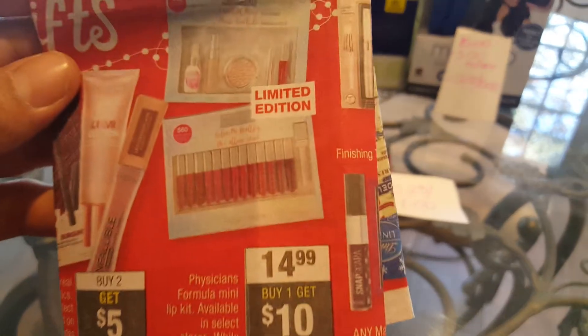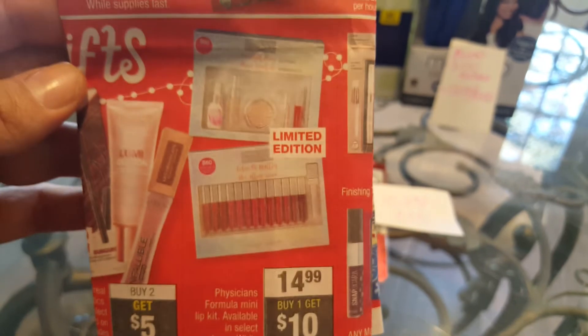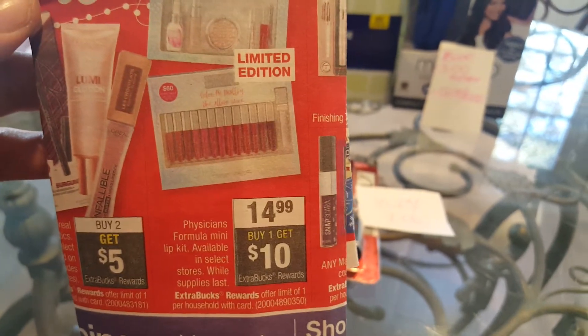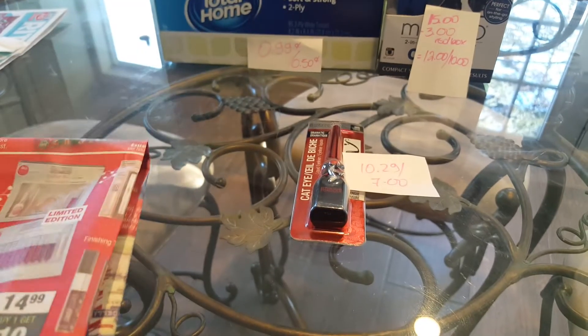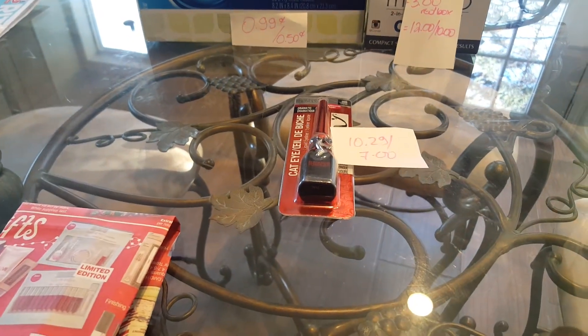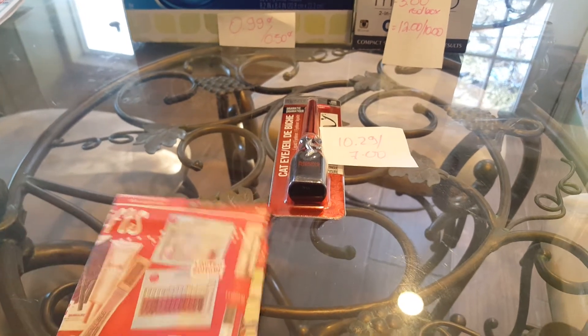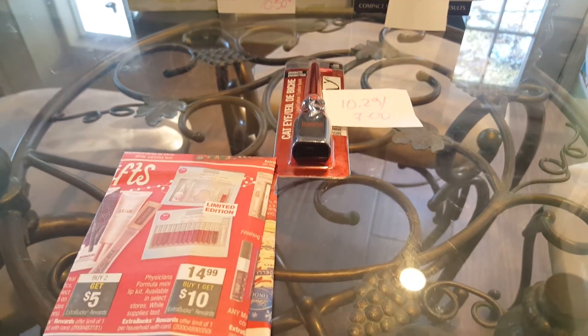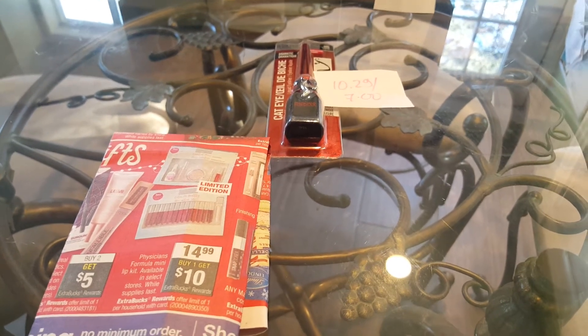There is another Physician Formula deal — these gift sets are $14.99 and they are giving you $10 back. My store did not have any, so I decided to ask for a rain check, which I was able to get. Those rain checks with seasonal products are tricky because they only get them once a year, but my cashier was willing to give me that, so it's a good deal if you can find it at your store.